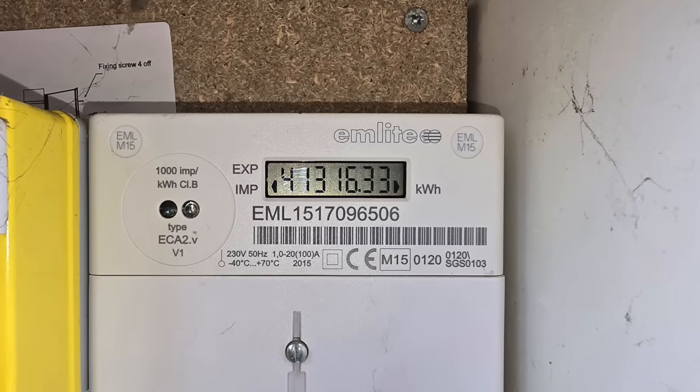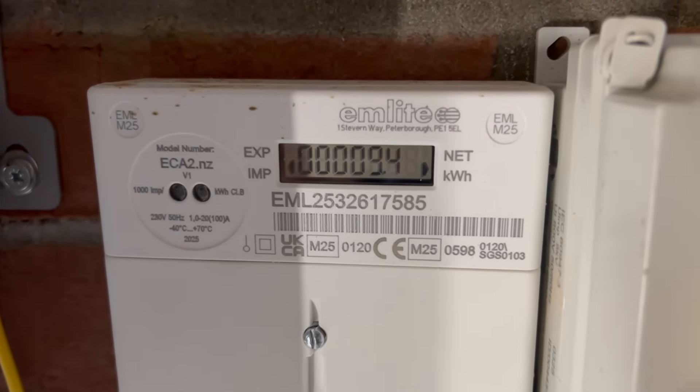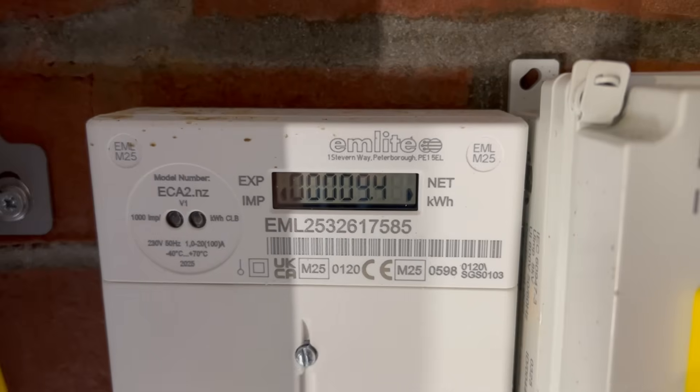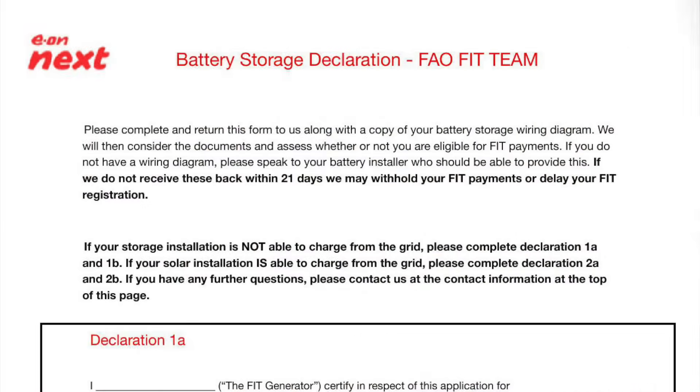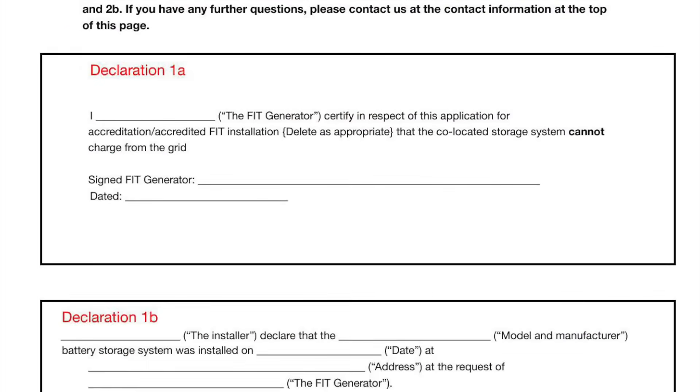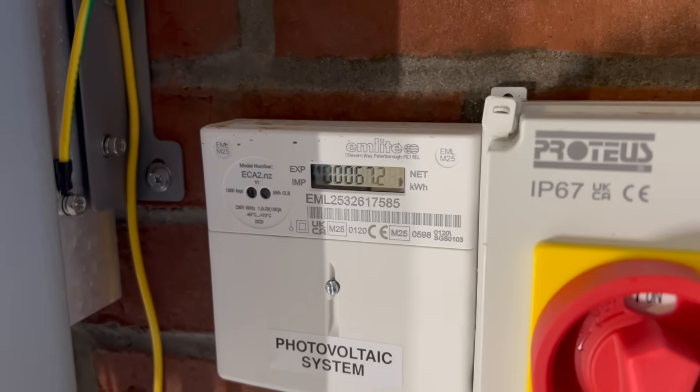We needed to remove the old generation meter and replace it with a new bi-directional meter. This will measure what the system imports as well as exports, and all being well should allow me to retain my FIT payments following this install. We've got a form to fill in explaining what's been done, and then this goes off to my FIT provider, and Ofgem will make the call. Keep your eyes on our socials to see what the outcome of that is.